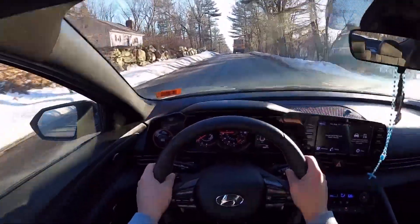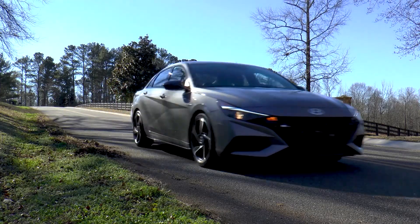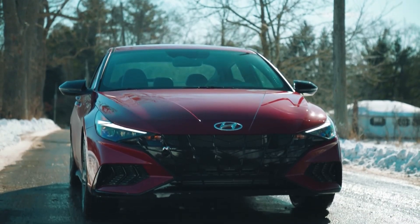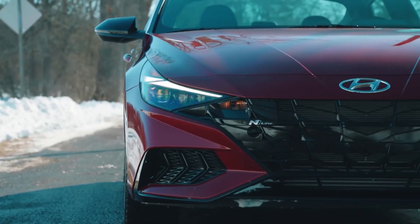The result was a vehicle that exuded confidence, style, and a fierce, uncompromising attitude. One of the standout features of the 2020 Elantra was its angular face, which boasted a deep black grille at the front and swept-back headlights that gave it a menacing, aggressive look.